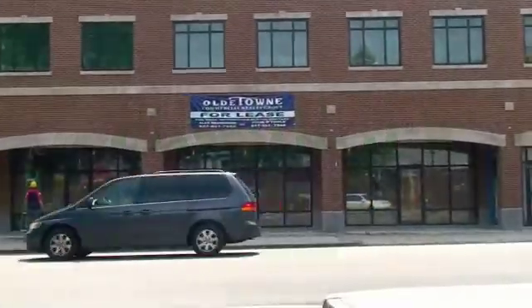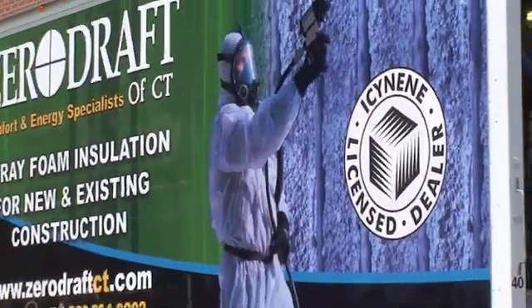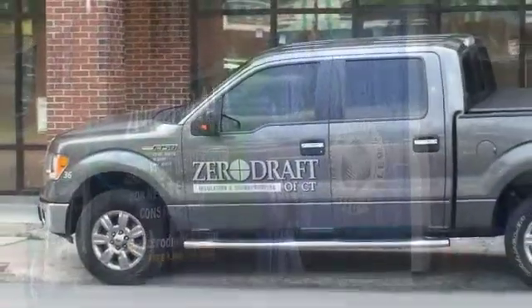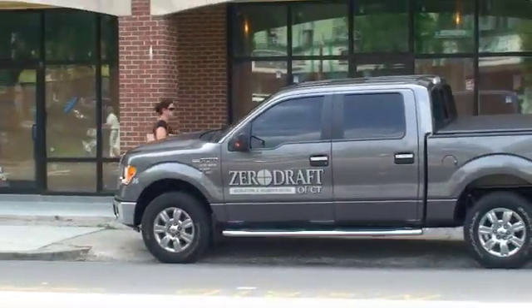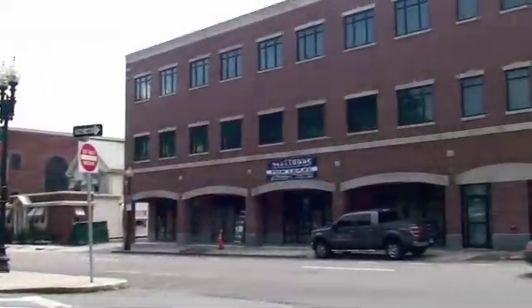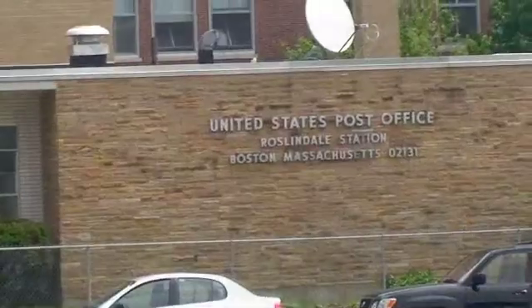Zero Draft Building Systems of New England is proud to have been selected to provide Isonene spray foam insulation to one of Boston's newest federal office buildings. Zero Draft was contracted to install just under 22,000 square feet of Isonene MDC-200 spray foam into the new Social Security offices in the Roslindale suburb of Boston.